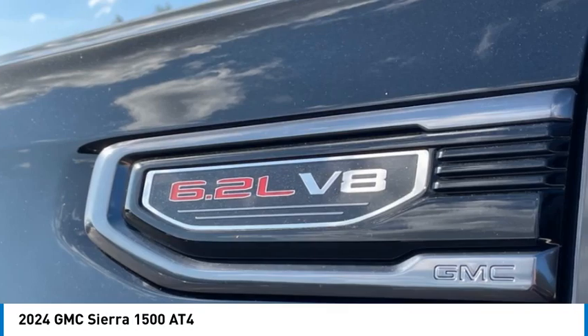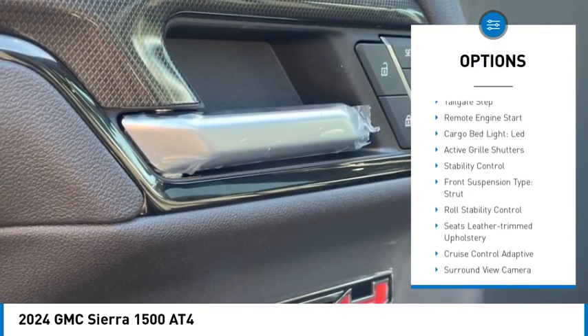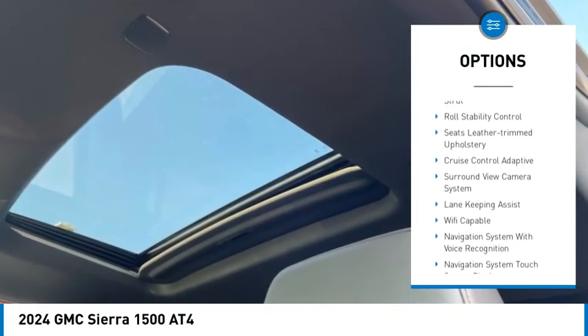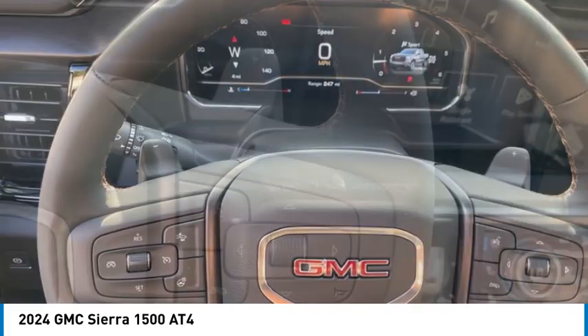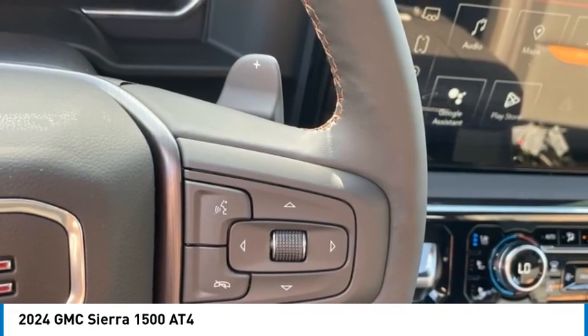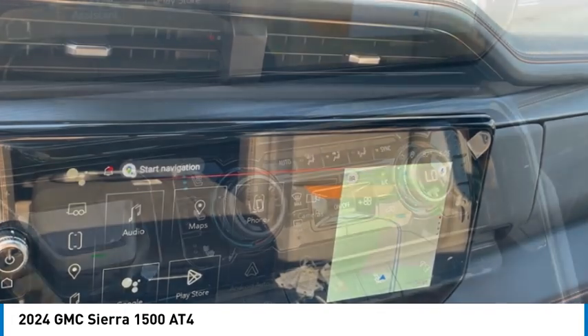Here are some of this vehicle's great options: power windows with safety reverse, rear step bumper, hill descent control, tailgate step, remote engine start, cargo bed light LED, active grille shutters, stability control, front suspension type strut, and roll stability control.